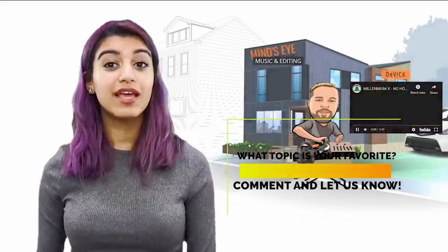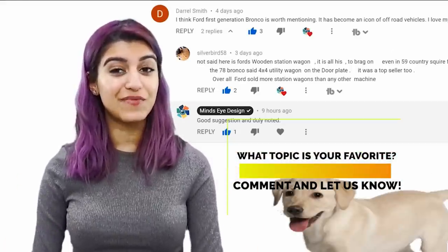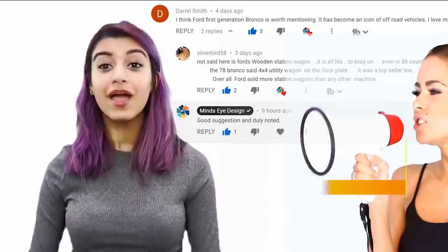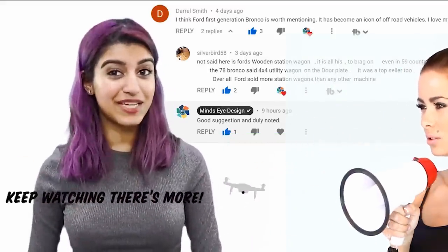We love to hear your feedback, so please leave some comments below and let us know your favourite from this video and why you liked it. If you have an idea for a future video, leave another comment and let us know, and if we use your idea, we'll give you a shout out in that video. But don't leave yet — keep watching because there's more.